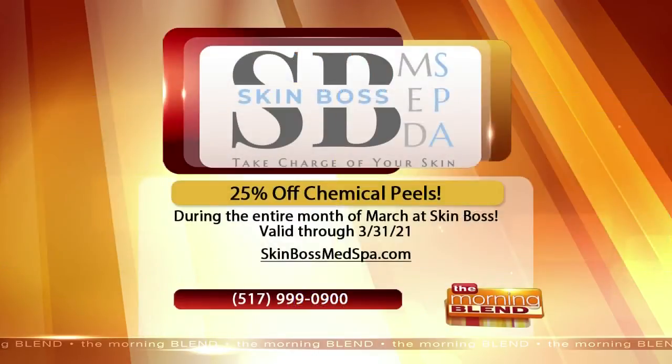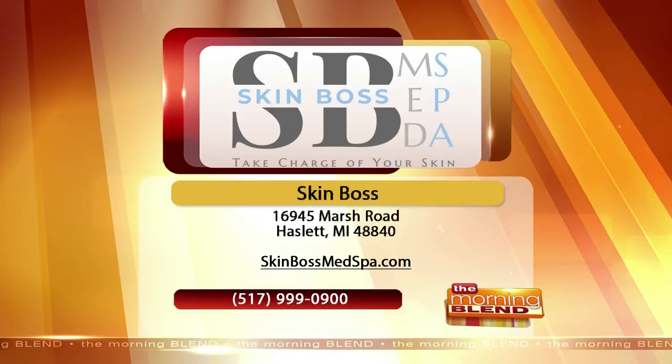Chemical peels can be a little bit less aggressive in some instances, and in others you can do them more aggressively. So you can customize them in any way you'd like to. And that's why this March we are doing a special on our chemical peels, which is 25% off — up to $825 savings on one of our more in-depth chemical peels. We really want to utilize this time to help exfoliate people's skin before spring.